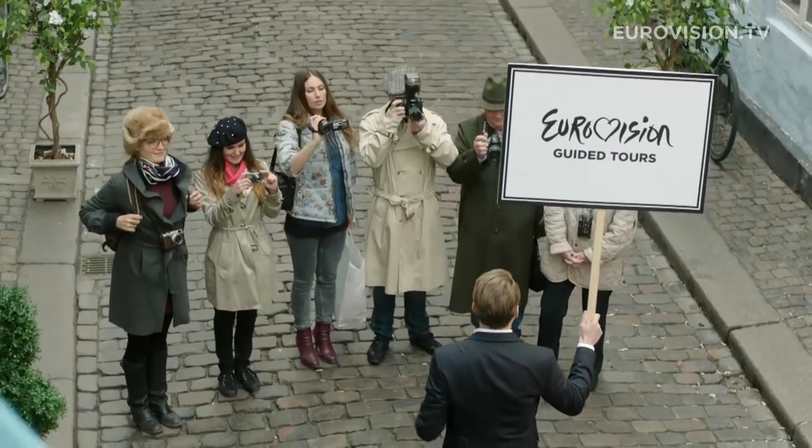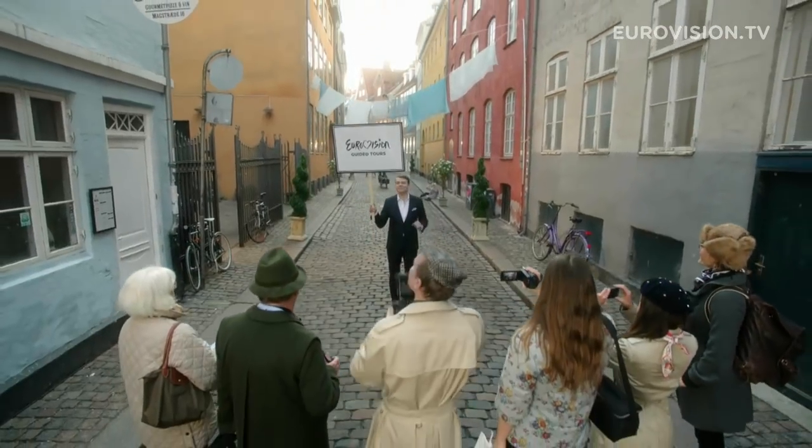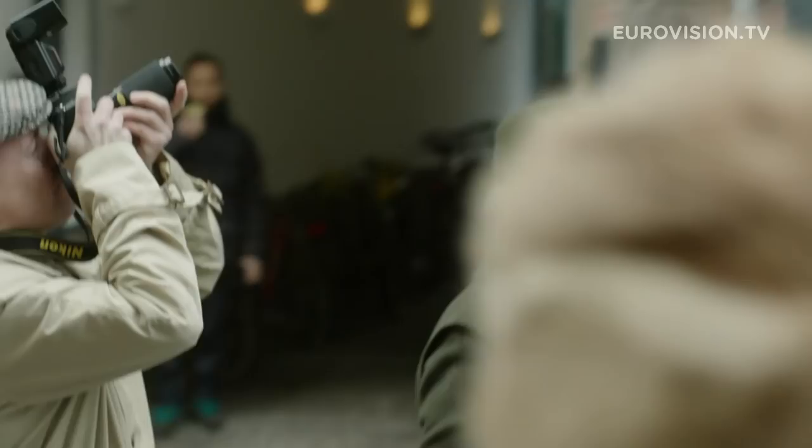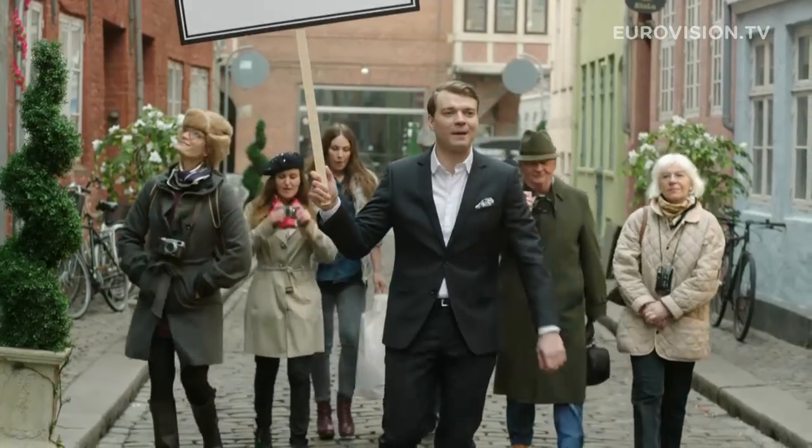Welcome, welcome, welcome. Now I'm going to show you the real wonderful Copenhagen — Copenhagen as it looks like every day of the week. Let's go. This is just a typical day in the life of Copenhagen.